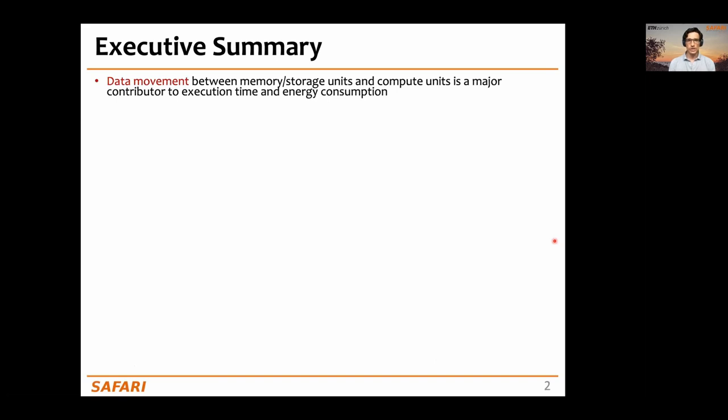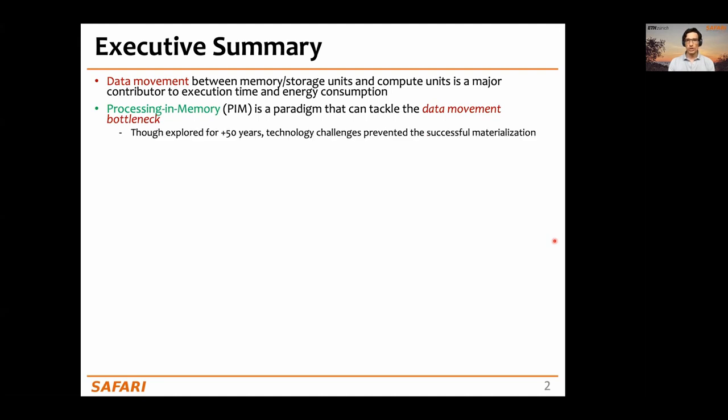In current computing systems, data movement between the memory and storage units and the compute units is a major contributor to execution time and energy consumption. Processing in memory is a paradigm that can tackle this data movement bottleneck. Although explored for many years, technology challenges prevented the successful materialization of PIM in commercial products.